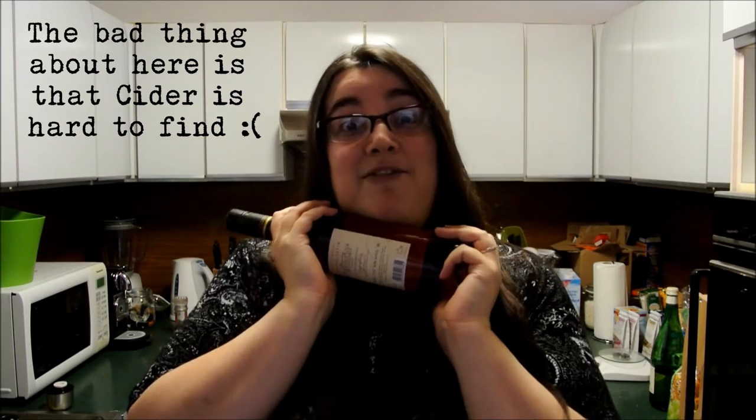Wine. The great thing about living in Germany as opposed to the UK is that in the UK what you would pay for a really crap bottle of wine will get you a really decent bottle of wine here, and what you would pay for a fairly decent bottle of wine in the UK will get you an amazing bottle of wine over here. This is mid-range. I've not tried it before — it's a local vineyard, not too far away from here. Hopefully it'll be nice.